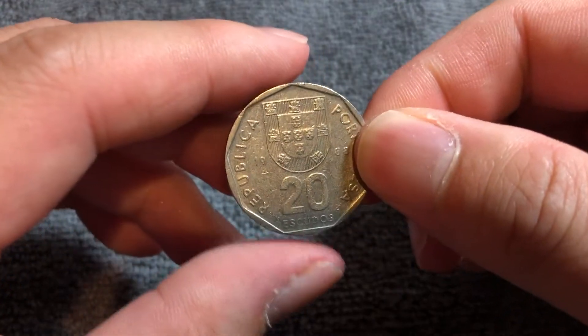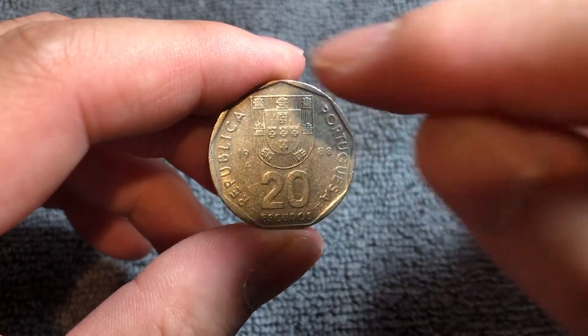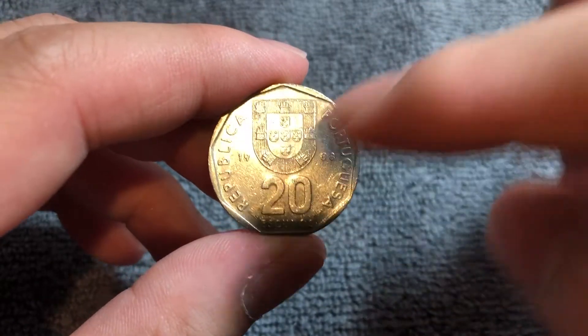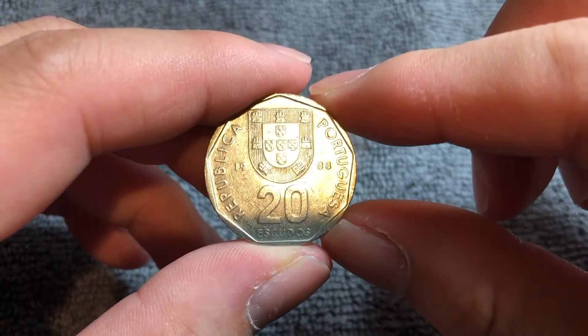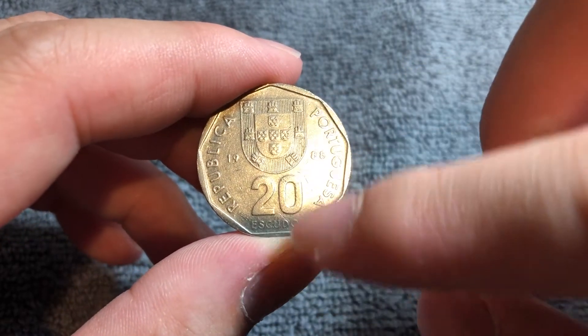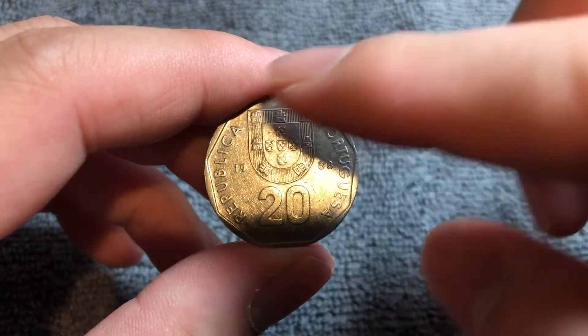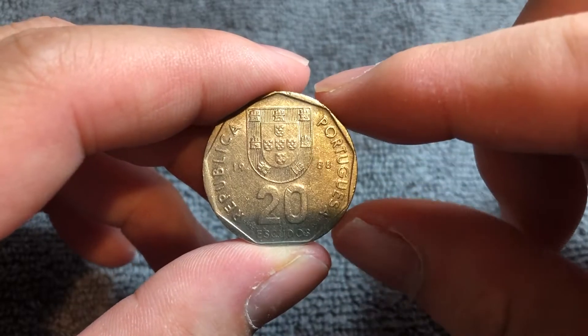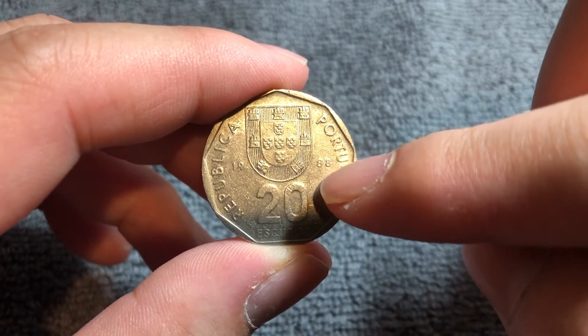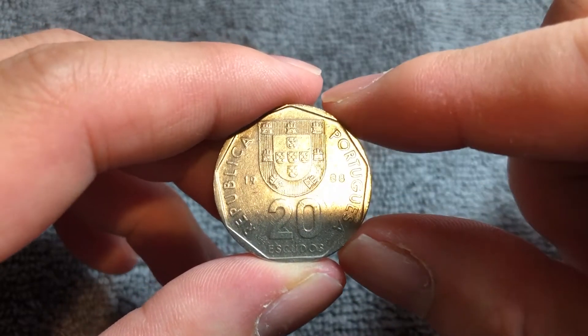This is the obverse of the coin. It bears the coat of arms of Portugal in the form of a shield on the front, "República Portuguesa" along the outer rim, which means the Portuguese Republic, and 20 Escudos is the denomination right here. Escudo means shield, which is probably why the currency was styled after its coat of arms. And we have the year 1988 on either side of said coat of arms.